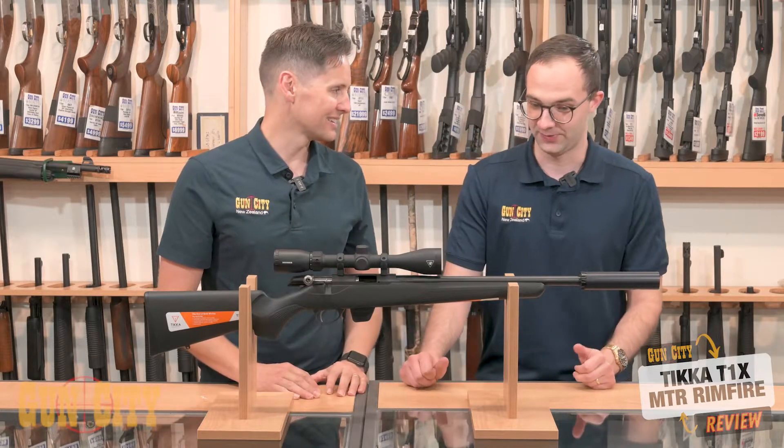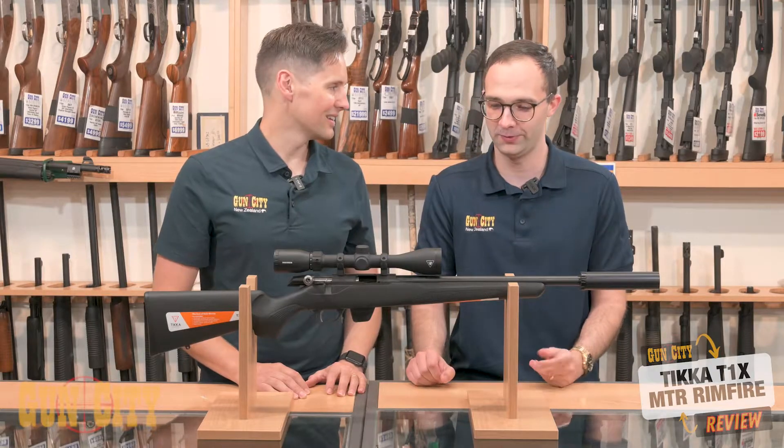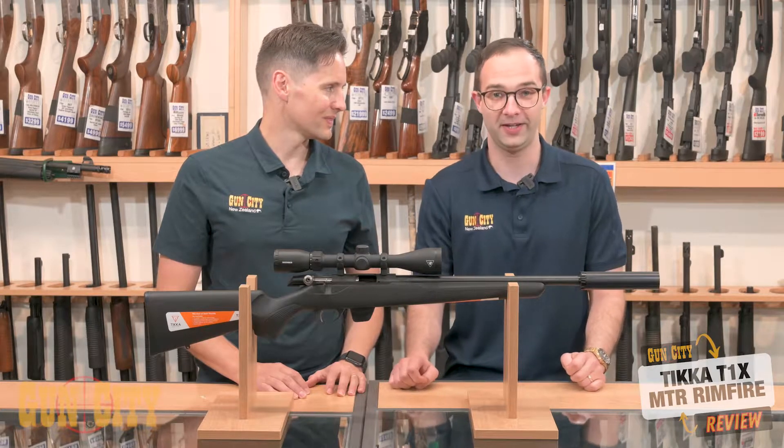How did you find it? Yeah, this is a great rifle. I was intrigued because everyone that bought one came back to us raving about how good they were. They're just packed with features — this is a great workhorse rifle that's very accurate.